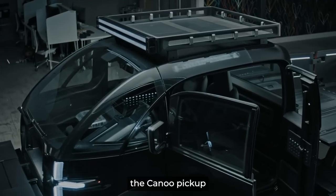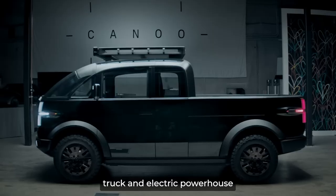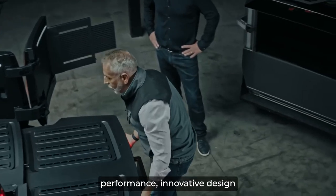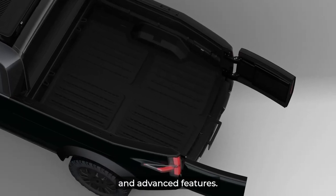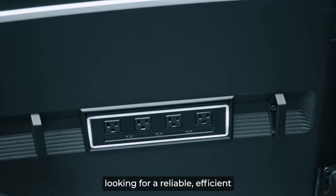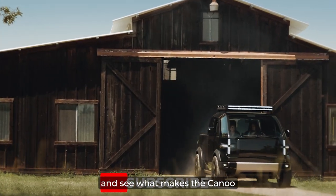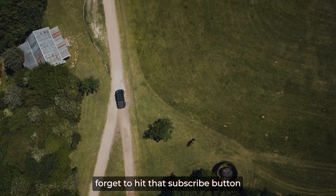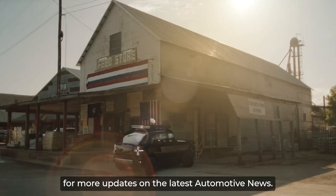So, there you have it — the Canoe Pickup Truck: an electric powerhouse redefining what it means to be a truck. With its impressive performance, innovative design, and advanced features, this vehicle is a top contender for anyone looking for a reliable, efficient, and versatile ride. Why not take a closer look and see what makes the Canoe Pickup Truck a standout vehicle? Don't forget to hit that subscribe button for more updates on the latest automotive news.